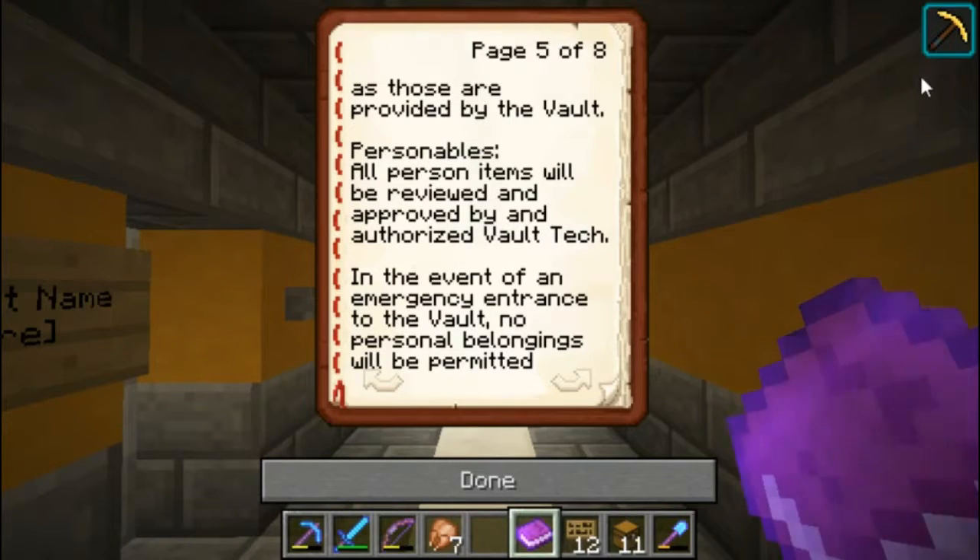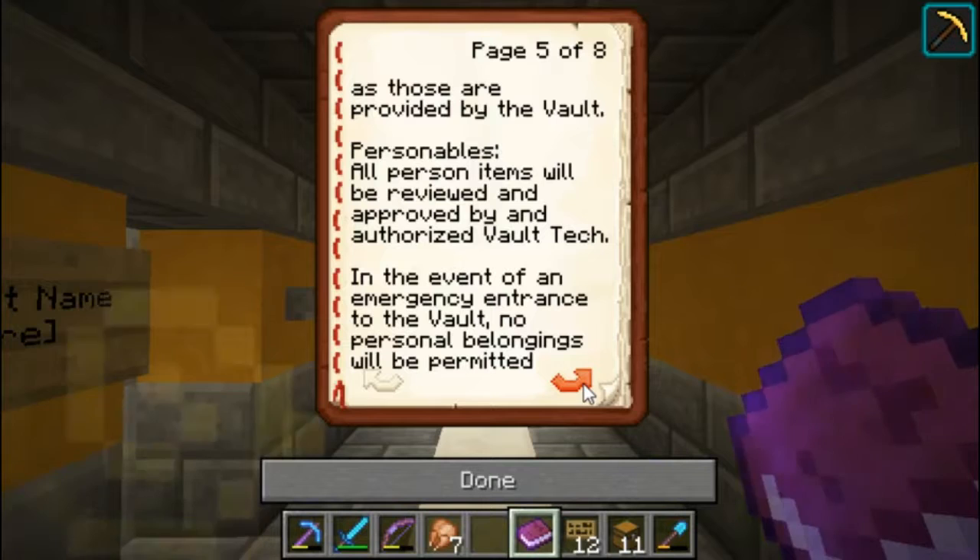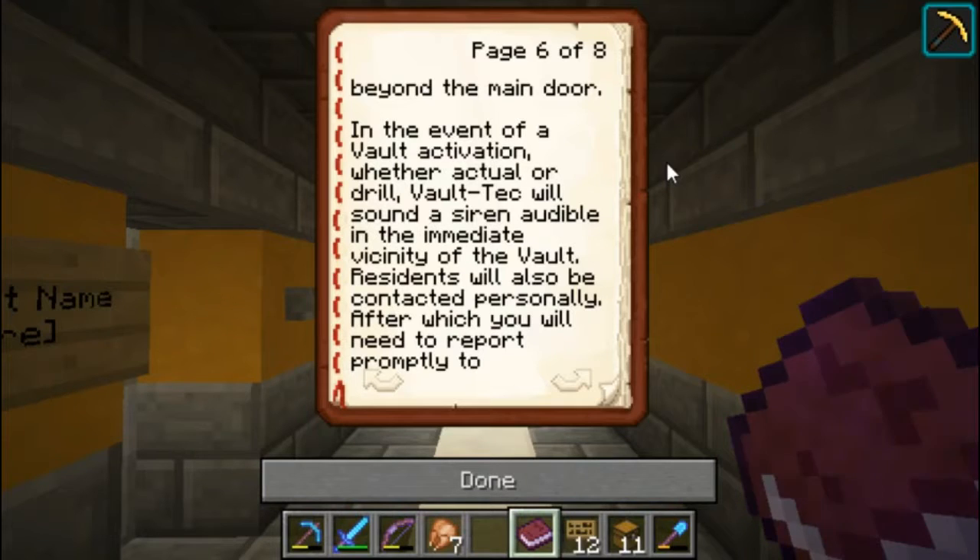As for your personal items, all personal items will be reviewed and approved by an authorized Vault-Tec representative. And in the event of an emergency entrance to the vault, no personal belongings will be permitted beyond the main door.